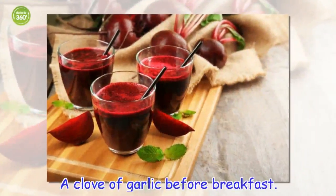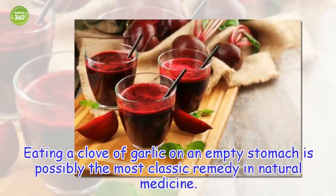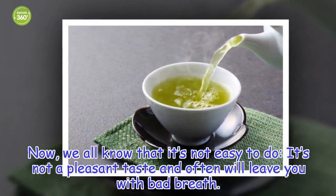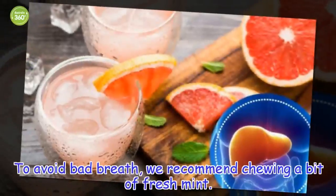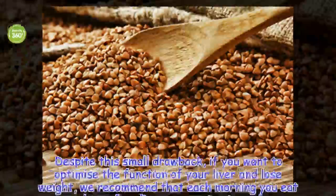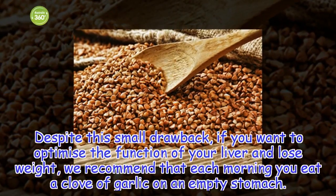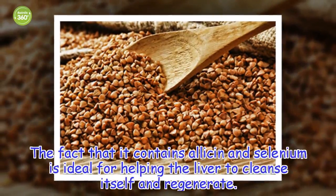A clove of garlic before breakfast. Eating a clove of garlic on an empty stomach is possibly the most classic remedy in natural medicine. Now, we all know that it's not easy to do — it's not a pleasant taste and often will leave you with bad breath. To avoid bad breath, we recommend chewing a bit of fresh mint. Despite this small drawback, if you want to optimize the function of your liver and lose weight, we recommend that each morning you eat a clove of garlic on an empty stomach. The fact that it contains lysine and selenium is ideal for helping the liver to cleanse itself and regenerate.